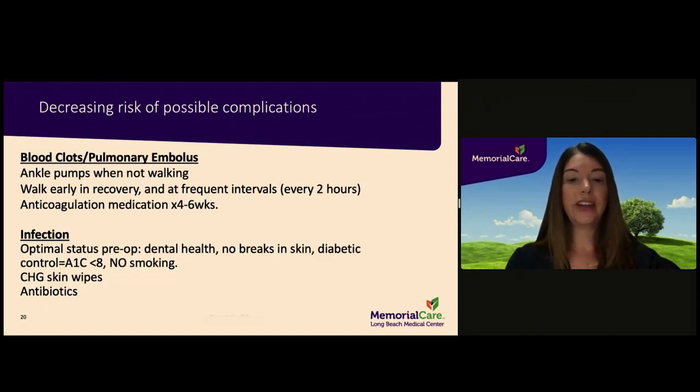Noted here are steps to decrease your chances of complications. How to perform ankle pump exercises are located in section seven of the guidebook. You will walk with assistance on the day of surgery, and it is important in early recovery to get up and walk every two hours within your home. Your surgeon may also prescribe an anticoagulant medication to help prevent blood clots after surgery — you will likely be on this medication for four to six weeks.